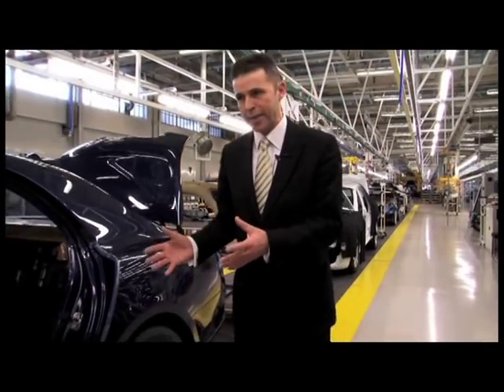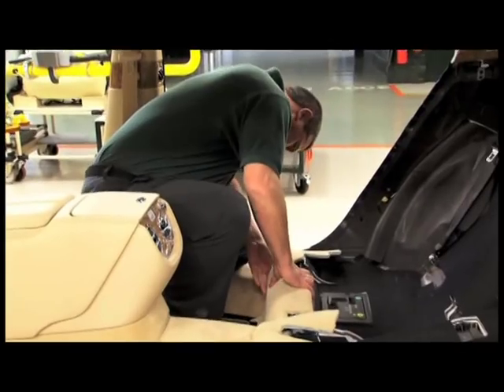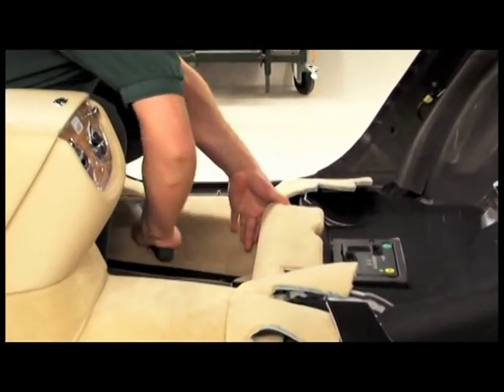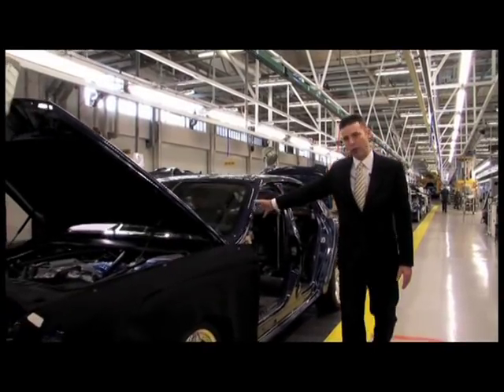As we progress along you can see the car actually starting to take shape. We have the interior carpets, the gear selector position, and also the instrument panel, fascia, and steering wheel joining us.